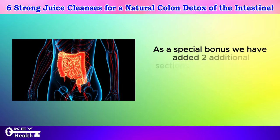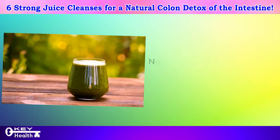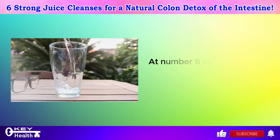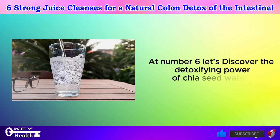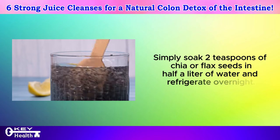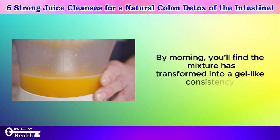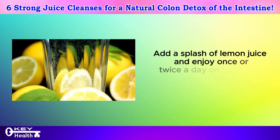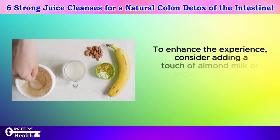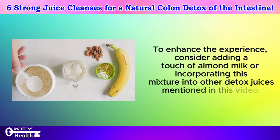As a special bonus we've added two additional sections: navigating colon cleansing and crafting a comprehensive detox routine. Now let's explore these detox juice recipes to support your intestinal health. At number 6, let's discover the detoxifying power of chia seed water. Simply soak two teaspoons of chia or flax seeds in half a liter of water and refrigerate overnight. By morning, you'll find the mixture has transformed into a gel-like consistency. Add a splash of lemon juice and enjoy once or twice a day on an empty stomach for maximum benefits. To enhance the experience, consider adding a touch of almond milk or incorporating this mixture into other detox juices.